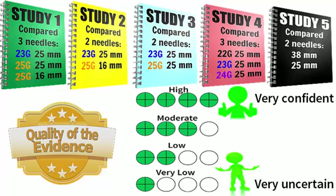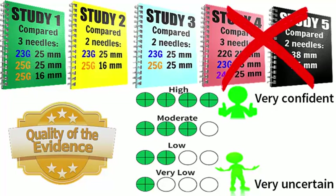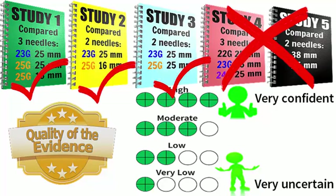Overall there were problems with the design of some of the studies and there was not enough data to answer some parts of our review questions. The quality of evidence from two of the studies was too low to allow us to draw any conclusions about the effects of the needles that were compared. However, there was sufficient evidence from the remaining three studies to allow us to reach some conclusions.